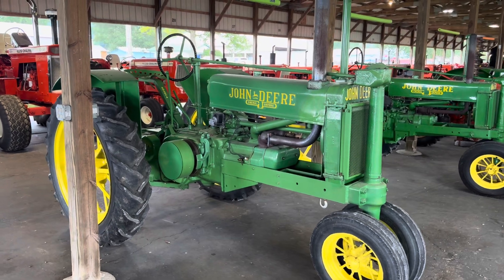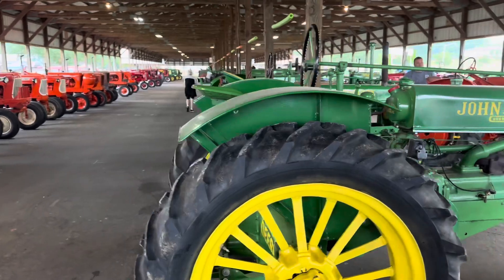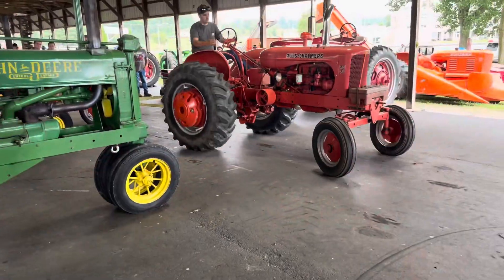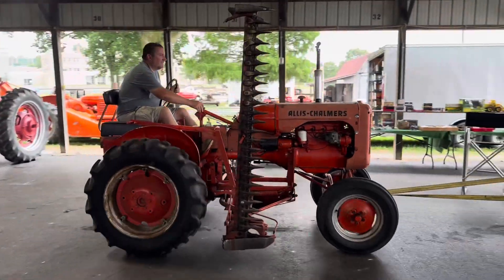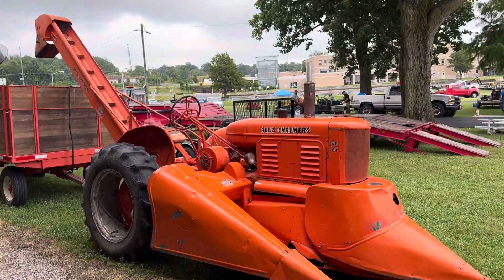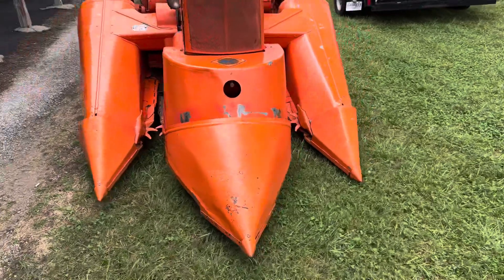I don't know what the model of these are, folks — it says Model A on the seat post. I'm sure you will let me know what they are. And they got all these Allis-Chalmers, from small to big. There it is pulling out. There's the pre-combine Allis-Chalmers — pretty cool.